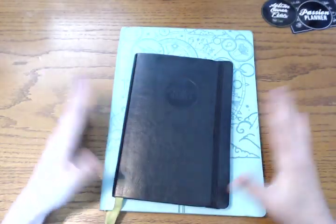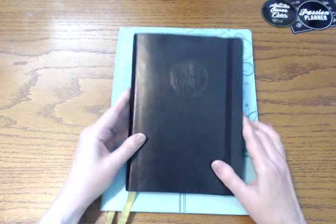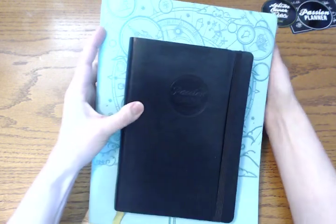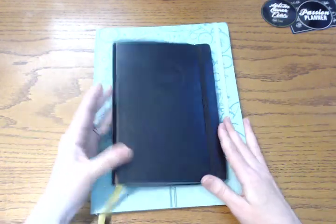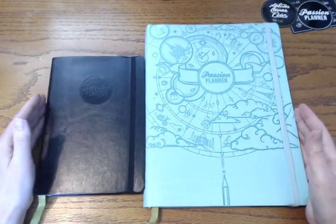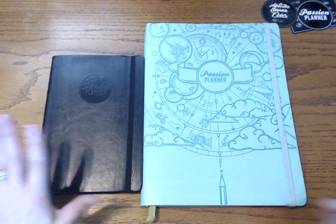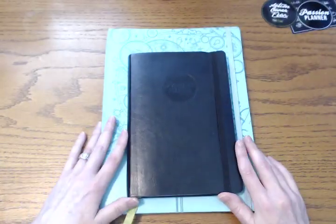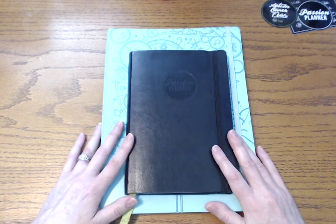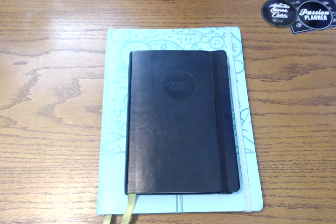I love that they match the pocket and elastic to the planner — that's a really nice touch. This is one of the few planners I would actually carry around and take to work. I love this Passion Planner; I'm so happy that I got both sizes, I love this cover, and this is a good purchase for me. I'm excited to use it. I hope that's been helpful as far as the comparisons between the two — it's a great planner and I'd strongly recommend both sizes. Thanks for watching, I'll talk to you again soon!